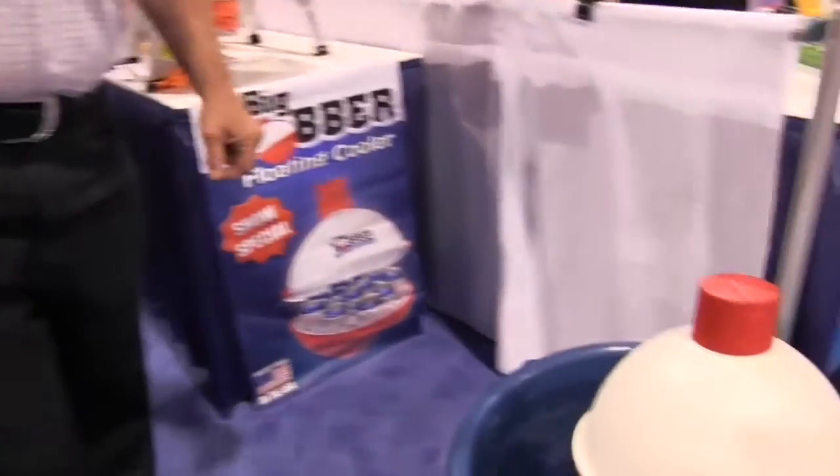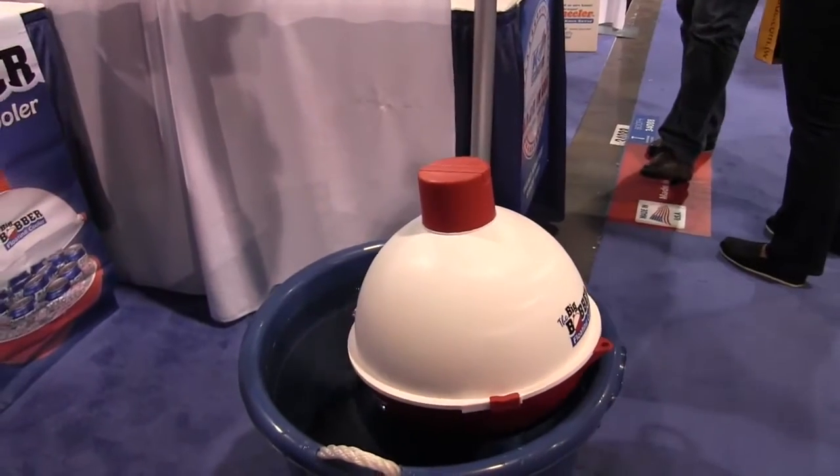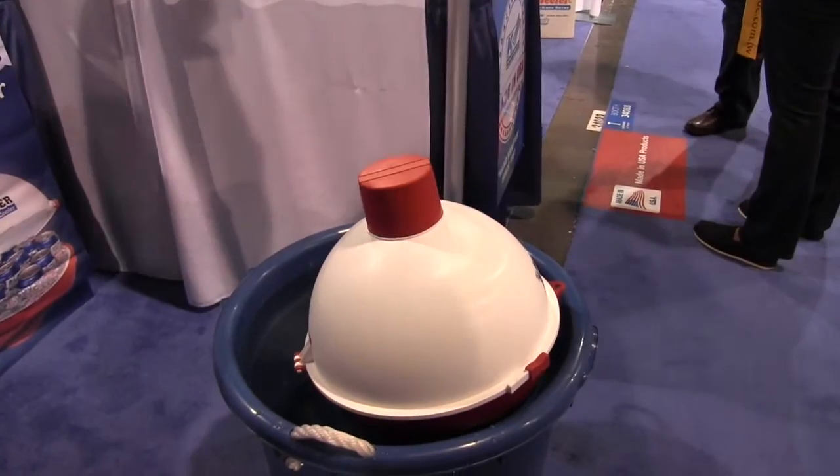Just pick this up and it floats. So if we were, say, on some inner tubes floating down the river, this could float right along with us. A lot of guys use it behind their inner tubes, their kayaks, their canoes, and on their boats.